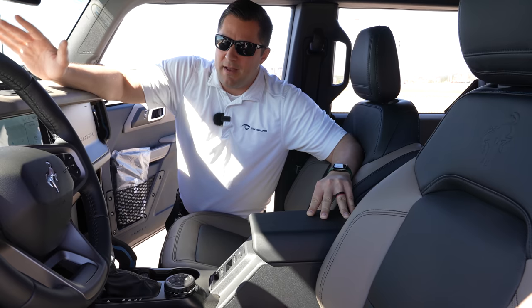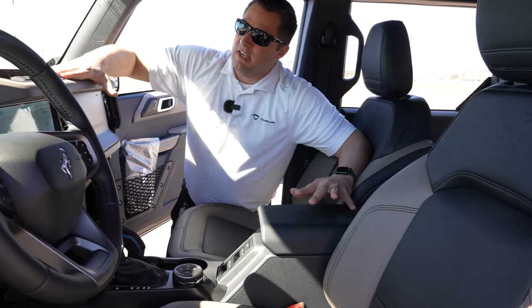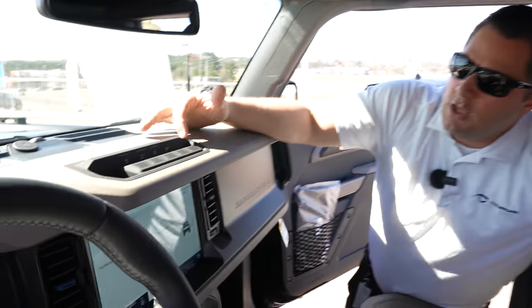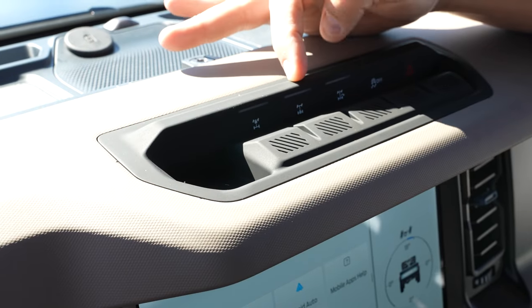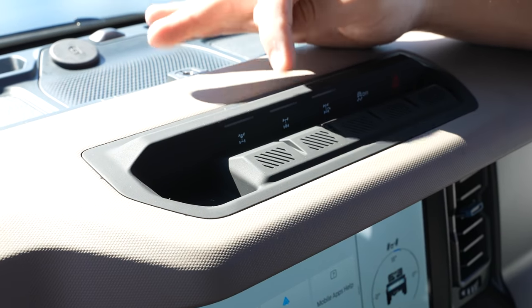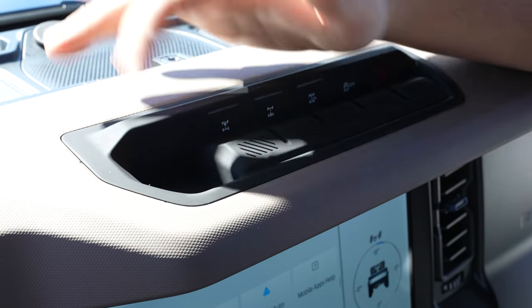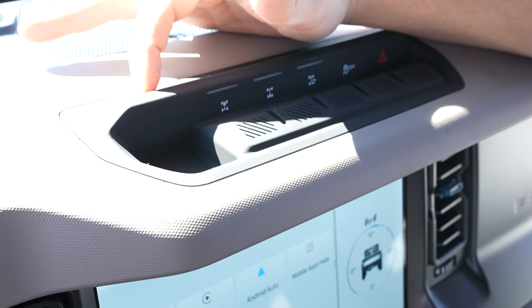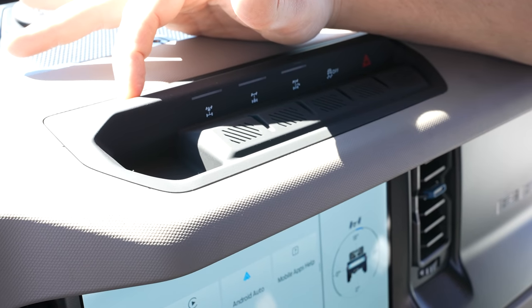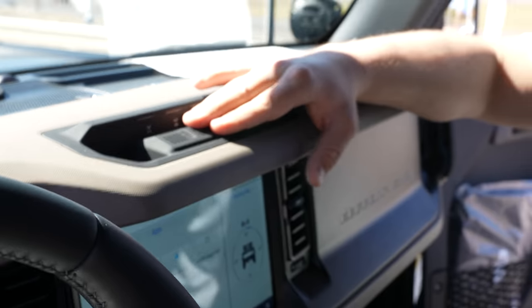On the hero switches you've got your hazards, traction control, trail turn assist, and because the Wild Track comes standard with the Sasquatch package you have front and rear lockers. You'll notice one button is missing — that's the stabilizer bar disconnect, which is only found on a Badlands or a 2021 First Edition model.